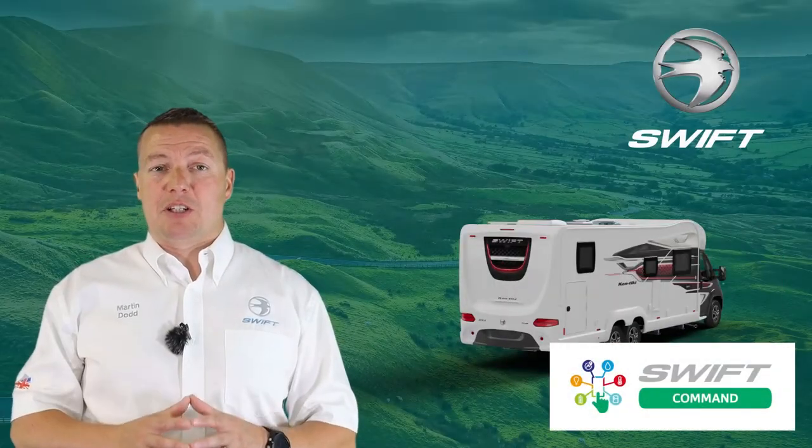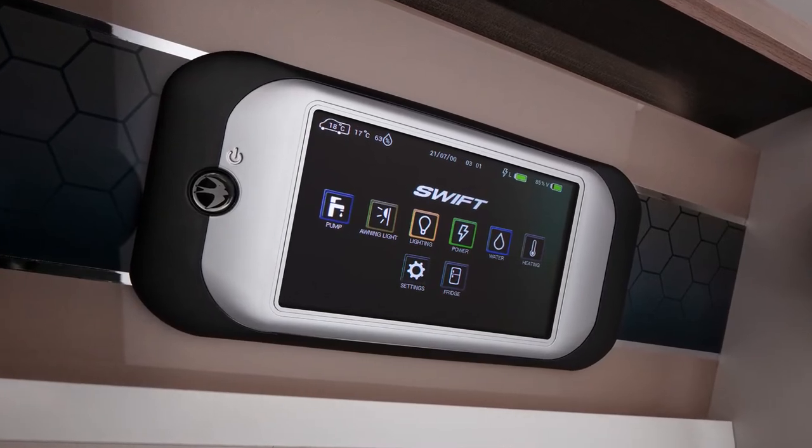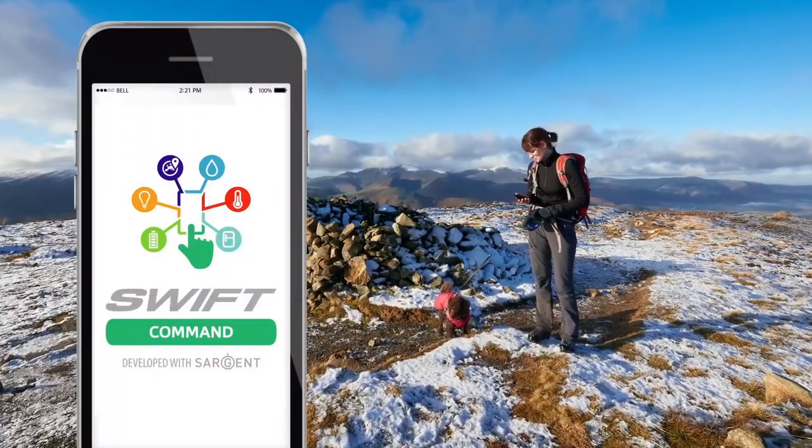The exclusive Swift Command system is also included across all Contiki models and allows you to control and monitor all aspects of your motorhome from either the large LED touchscreen panel or the mobile app, which allows you to control your features remotely.